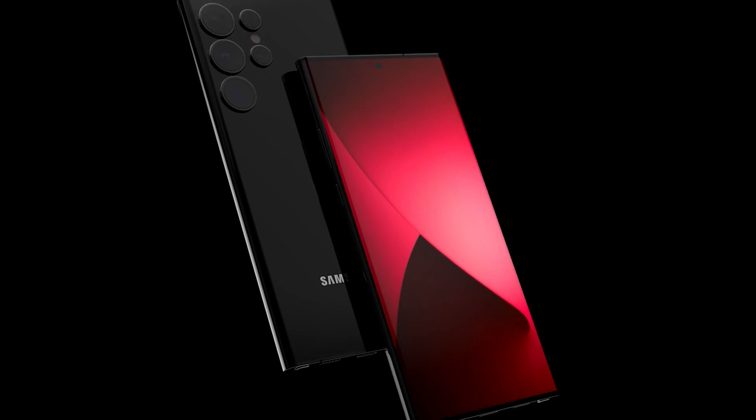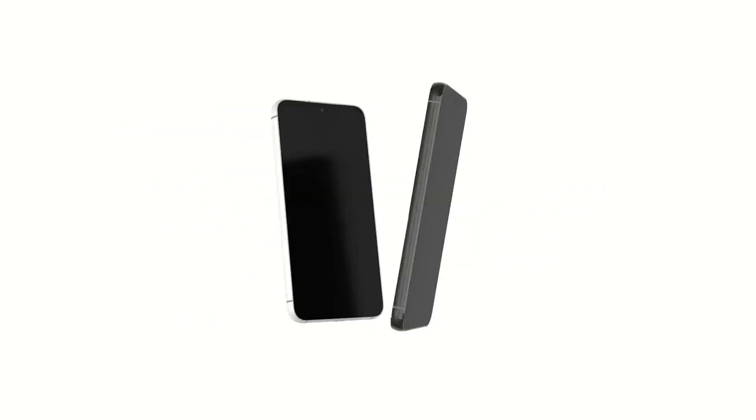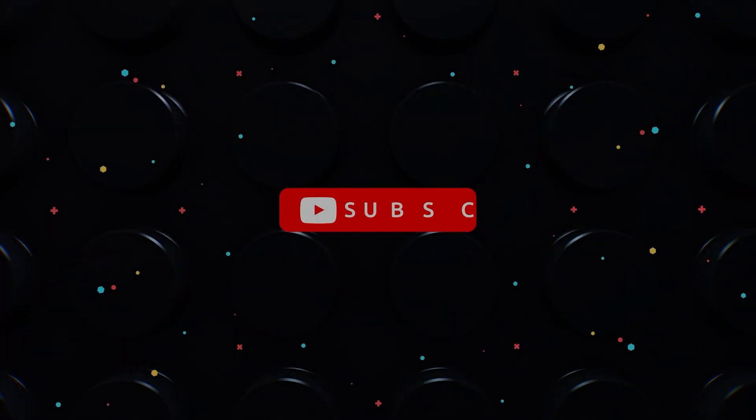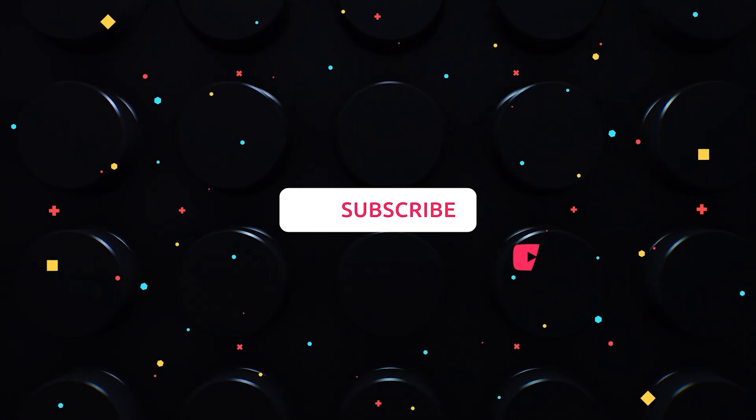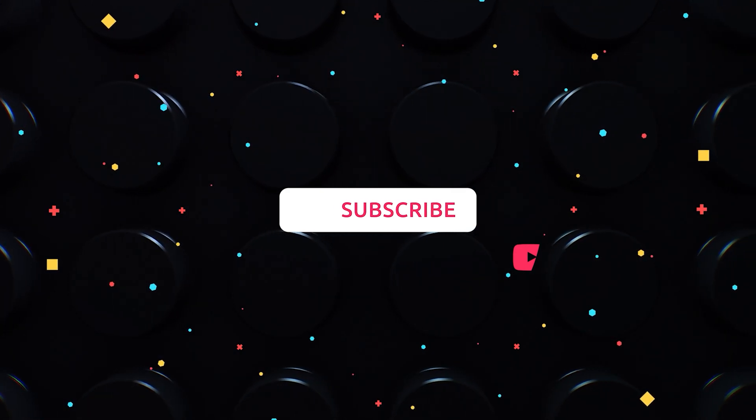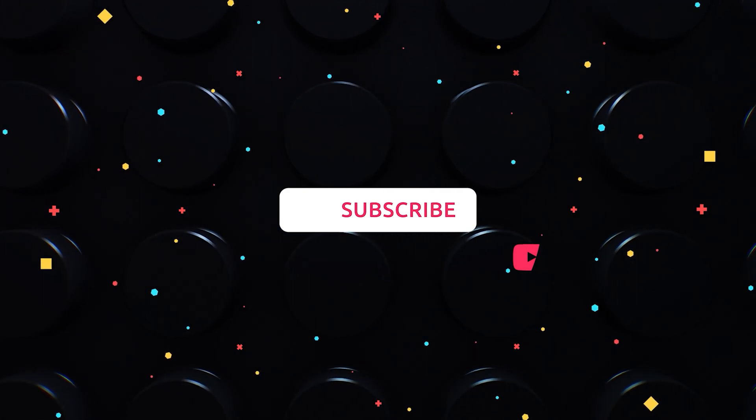Anyway, guys, we will keep you updated, so subscribe to the channel. Thanks for watching, see you in the next video. Good luck to all!